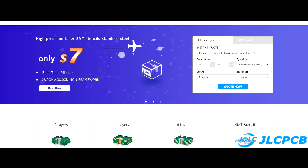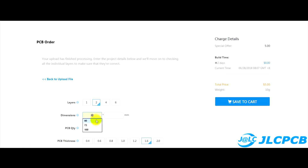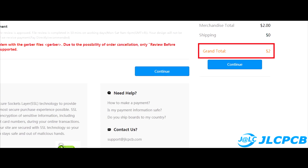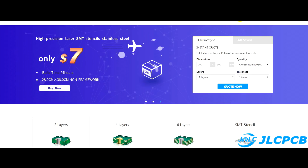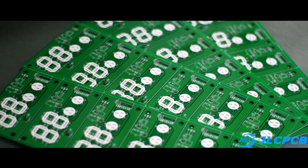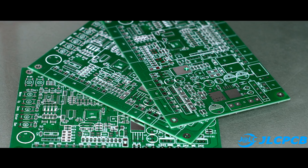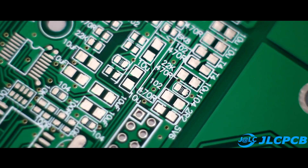Anyone can order a PCB. You just need to go to the company's website, download your Gerber file, choose the necessary options, pay for the order, and that's all. The price starts from $2 for 10 pieces — it's very cheap. All the necessary links will be found in the description. The company can produce boards of any complexity, from simple one-sided boards to the most complex multi-layer boards for modern computers.